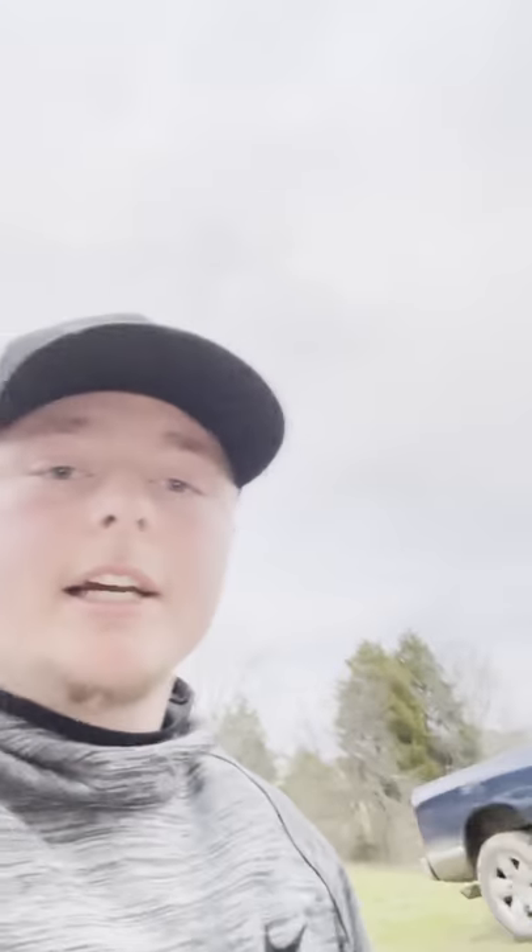We also have a Ram 1500 — it's nothing special, it's just a Thunder Road edition. It sounds really good, it's the V8 Hemi. It sounds good but I want to get some new wheels and rims for it — it's nothing special yet though.